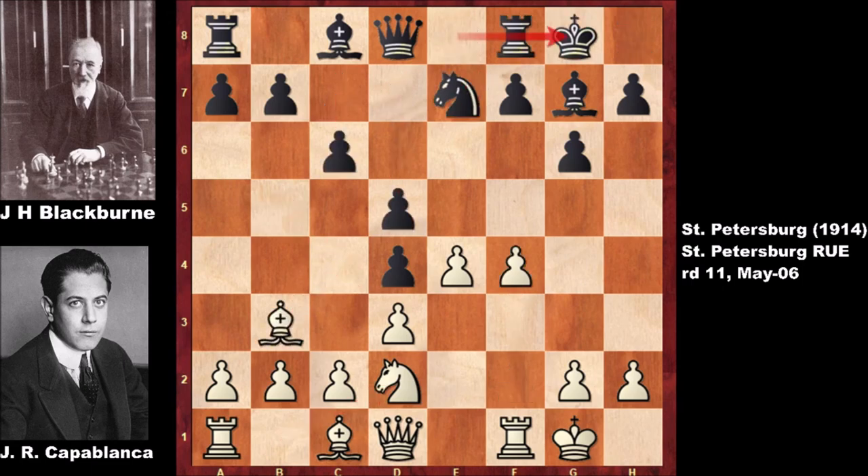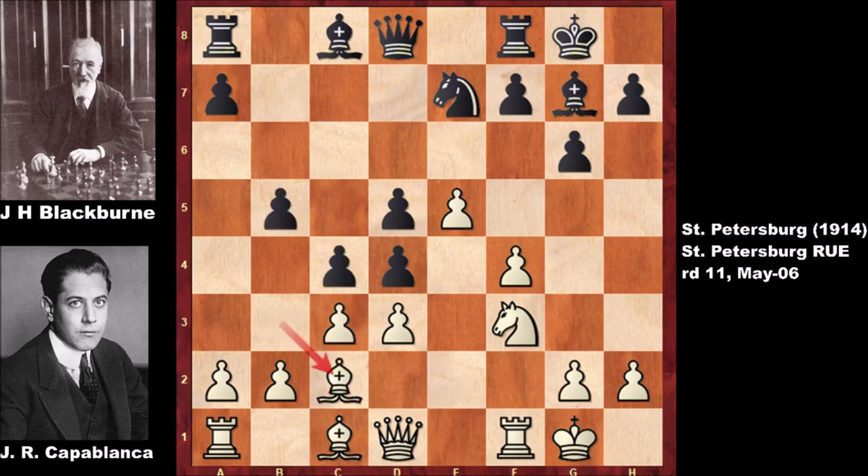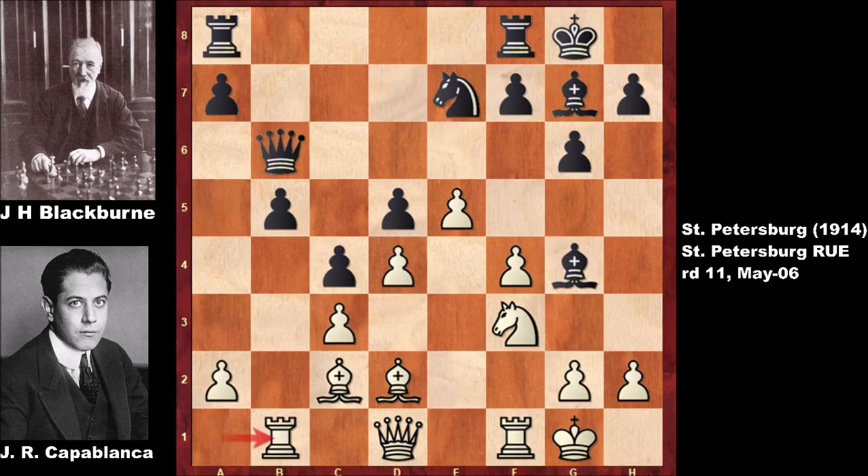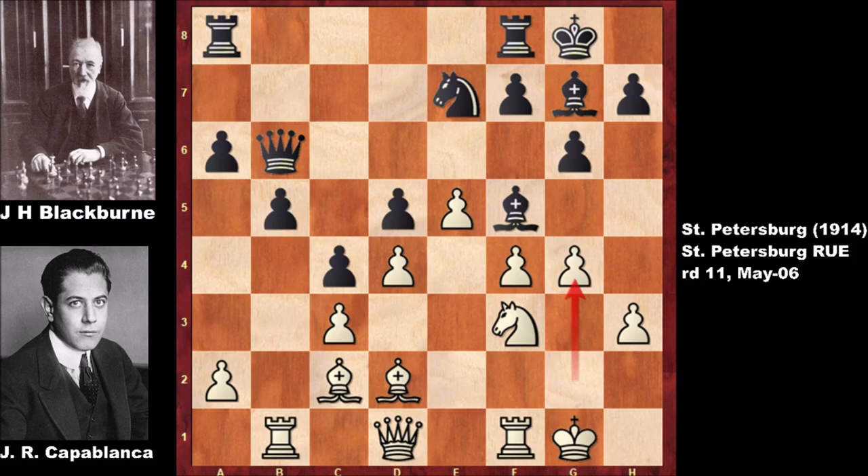An incredible chess game by Capablanca. As you can see, Blackburn is attacking from the queenside, which looks scary — a scary attack by the Black Death of chess. Joseph Henry Blackburn was one of the most important chess masters from the 19th century. Lining up with the queen, a6, h3 by Capablanca, defending. g4 — advancing from the kingside, while Blackburn is advancing from the queenside.